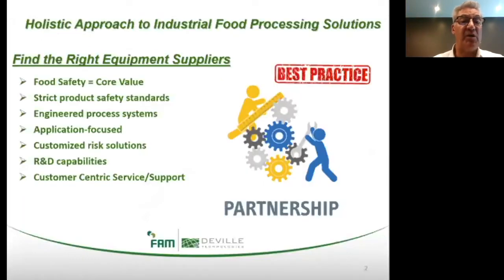In terms of a holistic approach to industrial food processing solutions, whenever a processor is looking to find the right equipment supplier, it's helpful to keep in mind the following points: Do they have a corporate culture defined by food safety as a core value? Are they experienced with strict product safety regulations related to your respective industry? Are they capable of engineering integrated process systems? Are they application-focused towards customized, risk-minimizing solutions? Do they have R&D capabilities to develop new improvements to existing technologies? And are they customer-centric with a focus on gold standard service and support? Like in holistic healthcare, the supplier partner should look at the well-being of the entire system, not just simply address the symptoms.